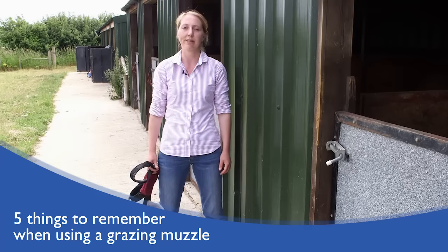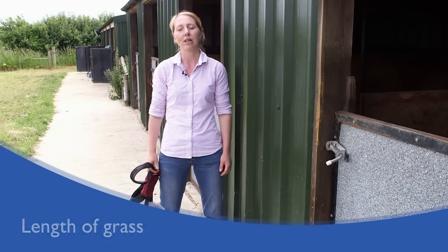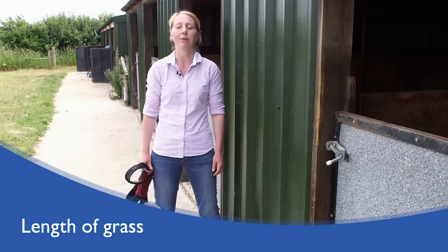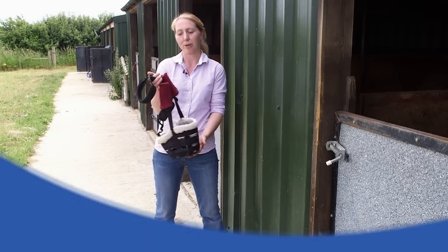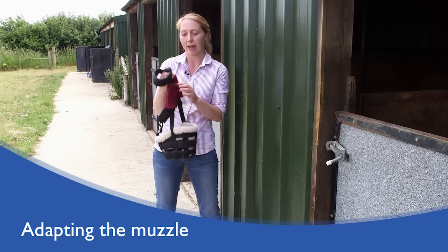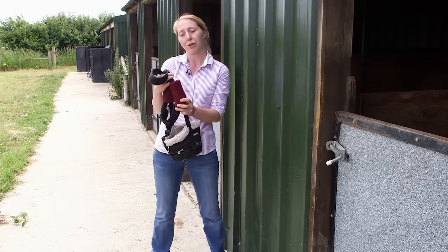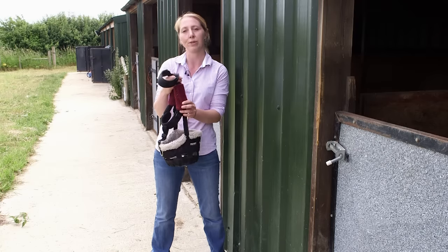If you think a grazing muzzle is right for your horse, there are a few things to consider. Make sure your grass is long enough that the horse can still eat with the muzzle on, and try to make the muzzle as comfortable as possible — for example by adding padding to the straps. Make sure any padding added is suitable for the muzzle chosen and that your horse is happy with it.